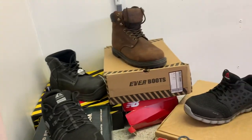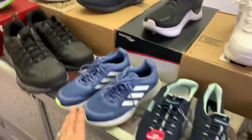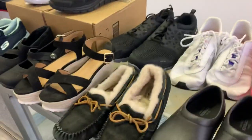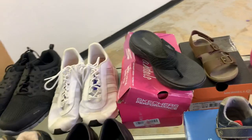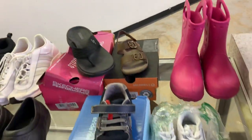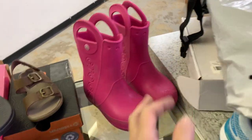Lots of Skechers, lots of New Balance, Reeboks, Under Armors, Adidas, Skechers, New Balance, Skechers. We got some UGG house shoes, some Crocs, Adidas shoes, StrideRite, Baby Reeboks, little girl Croc rain boots.